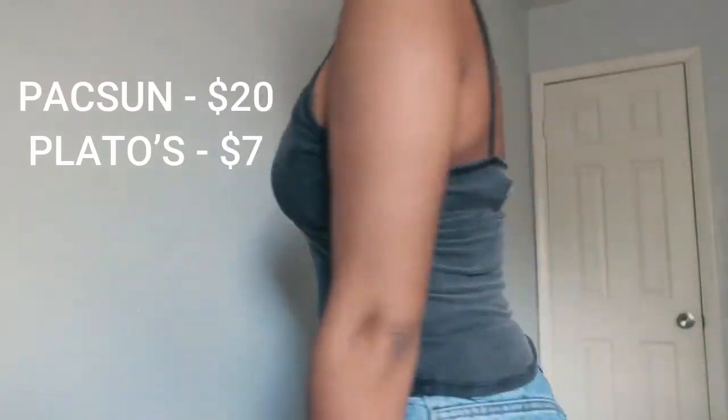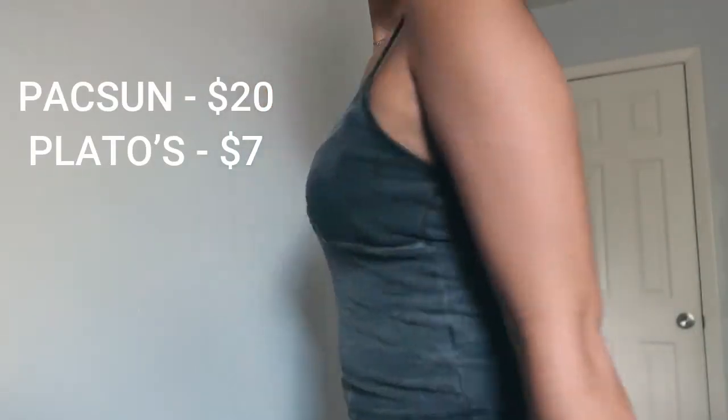This next thing I got is a little tank top originally from PacSun, but I got it from Plato's Closet. It would have been $20 if I bought it from PacSun, but since I got it at Plato's Closet it was only $7. So that's a little bit more than half off, which is a good deal.